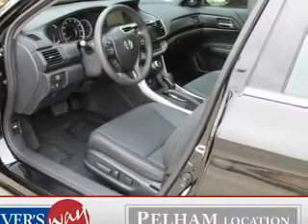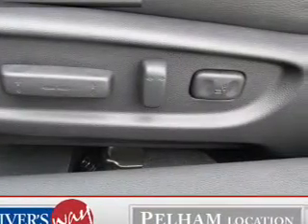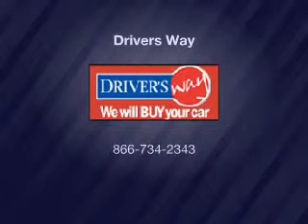Memory settings are just one of the extras. Our website offers more information on all of our vehicles. For more information, visit www.fema.gov.